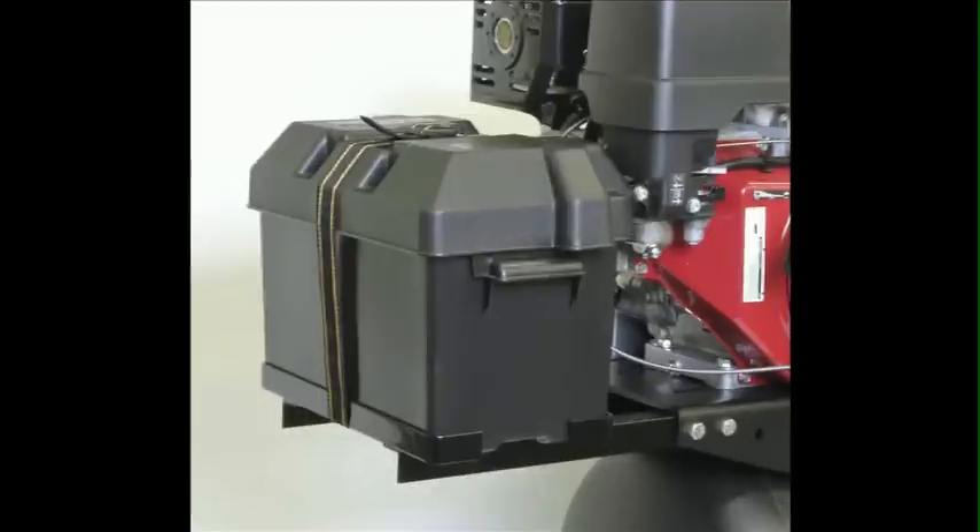An optional battery tray kit is also available. It conveniently mounts to the compressor and includes an all-weather cover and battery cables.